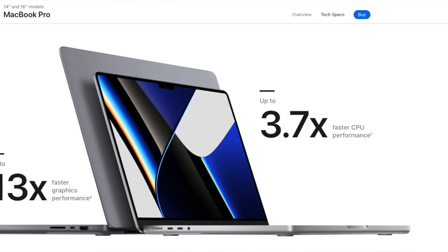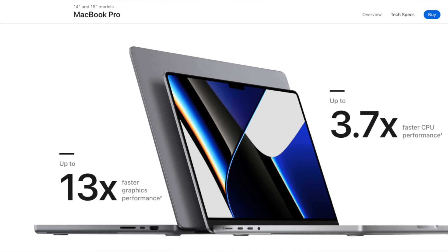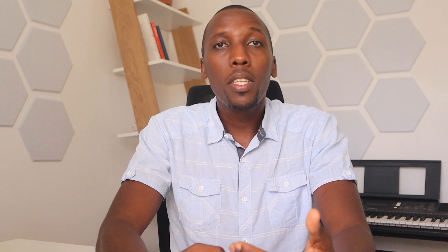Our next pick is the MacBook Pro, which offers a powerful 8th generation Intel Core i7 processor and comes with 16 GB of RAM and 256 GB SSD. It's also lightweight and portable, making it a great option for on-the-go data scientists.